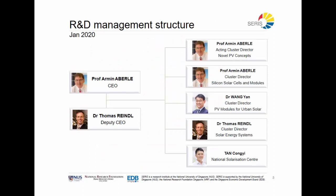Now let's have a look at the structure of SERIS. SERIS is headed by Professor Aberli, our CEO, and Dr. Thomas Reindel, our Deputy CEO. Professor Aberli has a long tradition in research for cells and module technologies, where Dr. Reindel has been managing EPCs and has long experience in talking to banks, investors, and grid operators. These two gentlemen also take the lion's share of managing the different clusters.